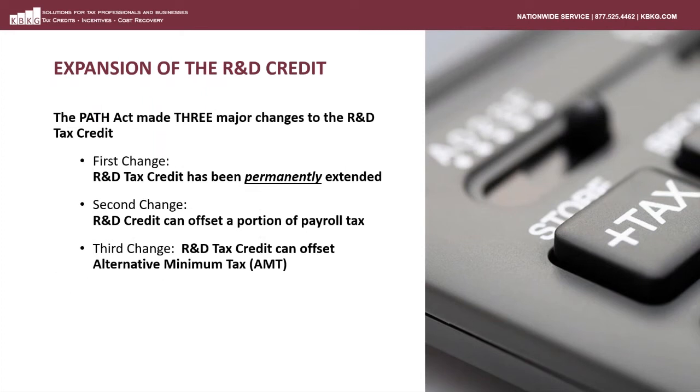Let's first talk about the PATH Act and its effect on the R&D tax credit. It made three very important changes. First and foremost, the R&D credit has now been permanently extended, allowing taxpayers that have traditionally taken advantage of the credit to continue to do so — now it's a consistent, reliable credit they can rely on from year to year. The second big change is that the R&D credit can now be used to offset a portion of payroll taxes for qualified small businesses. And lastly, qualified businesses can now use the R&D credit to offset alternative minimum tax.